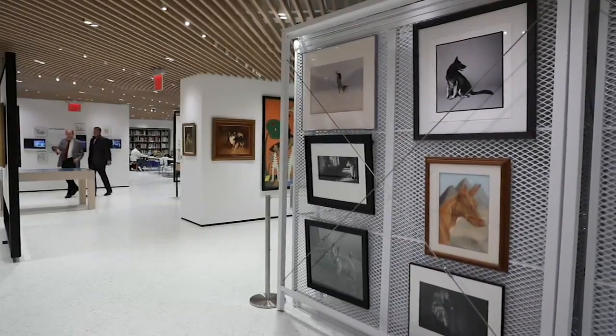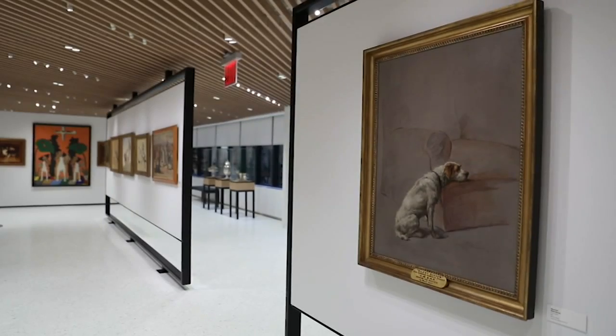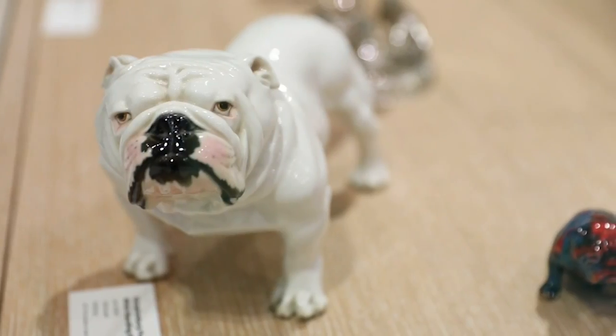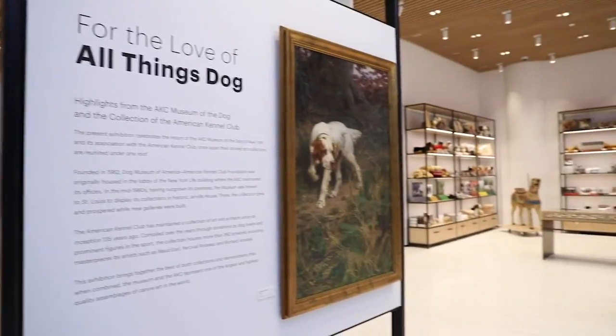You will probably see one of the finest collections of dog paintings on the planet. This exhibition includes not only the AKC Museum of the Dog Collection, but also highlights from the AKC Collection, which even predates the museum.